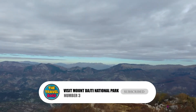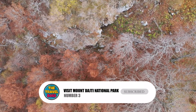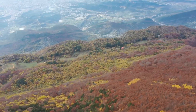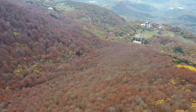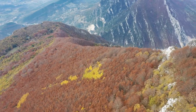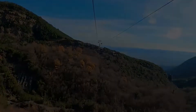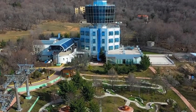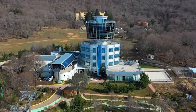Number 3: Visit Mount Daiti National Park. If you want to know what to do outside of the city center in Tirana, go to Mount Daiti National Park. It's a popular place for locals to get some fresh air and walk through the countryside. You can take an expensive cable car made in Austria or a cheap city bus to get there. If you want to stay the night, there are hotels, guest houses, and restaurants there.